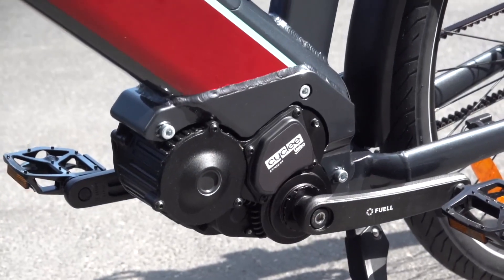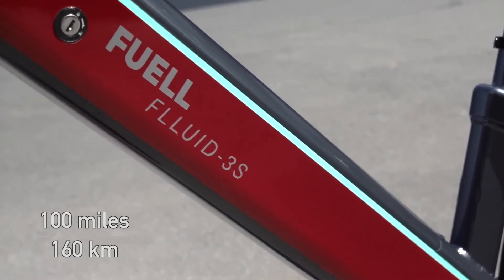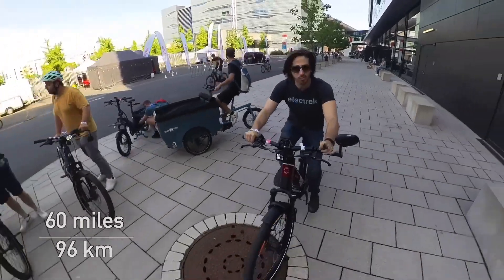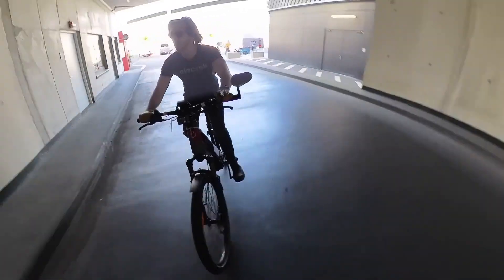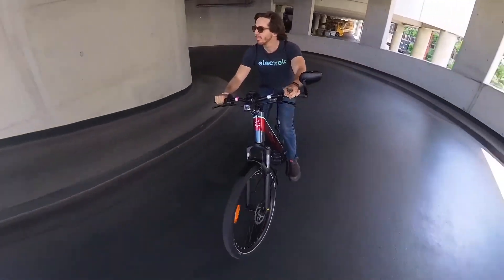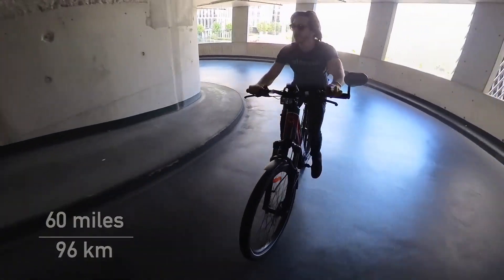Consider the battery life. Even the smaller of the two options, the Fluid 3 has a thousand watt hours of capacity — enough for a hundred miles of range on pedal assist if you're keeping it easy, or a solid 60 miles on full power pedal assist. And even if you use the throttle, you're going to get a worst case scenario range of at least 30 miles. Now the Fluid 2 with double the battery — just double all those numbers. That's up to 200 miles in ideal conditions and 60 miles in worst case scenario conditions.